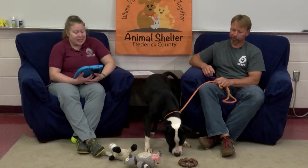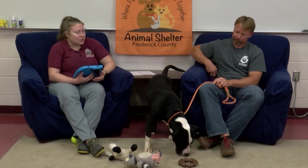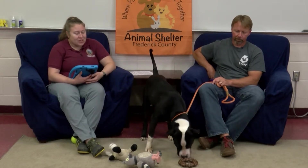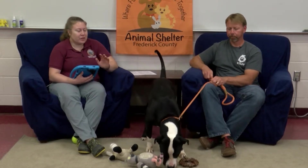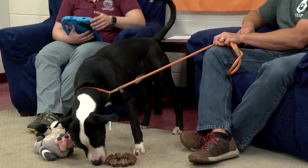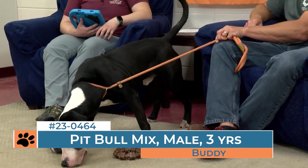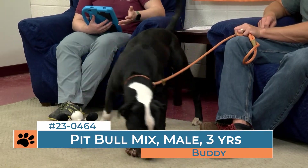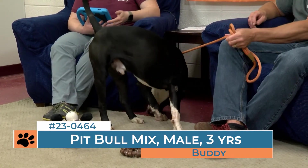The last canine we have for you today is Buddy. Technically he's Buddy 2 because when he arrived on the adoption floor we still had a beagle named Buddy. So anytime we have animals where they come in with a name and we have an existing one, and then another one comes in from foster care, we just add numbers to the end to make it easier to keep track, because we want to make sure that they keep the name they're familiar with.